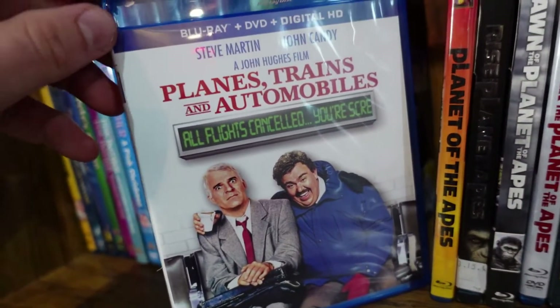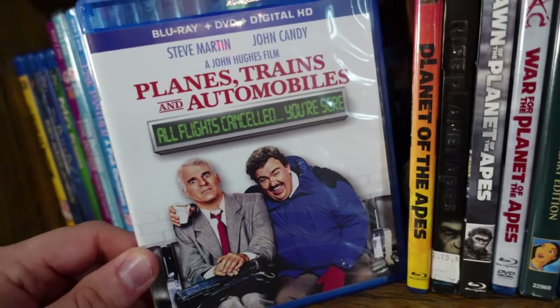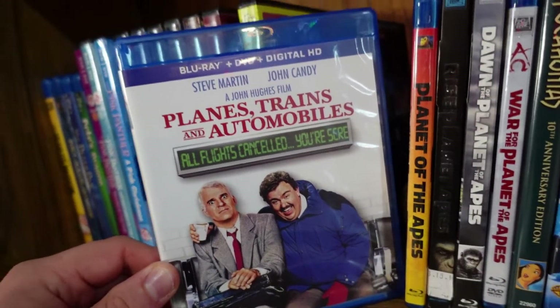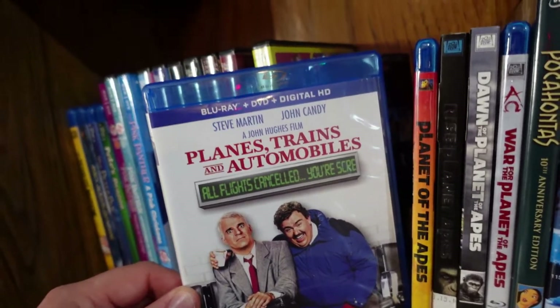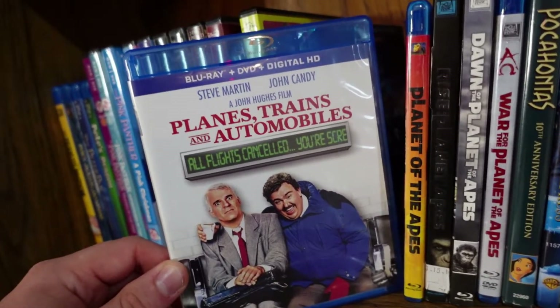Planes, Trains and Automobiles — this is an awesome comedy from John Hughes. Steve Martin and John Candy are a great duo; it's as funny as it is heartfelt, and it's one of the director's best movies.